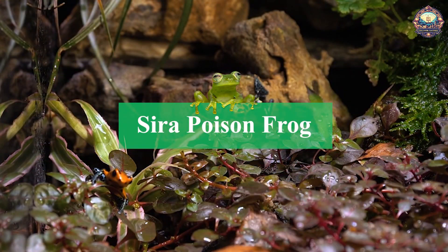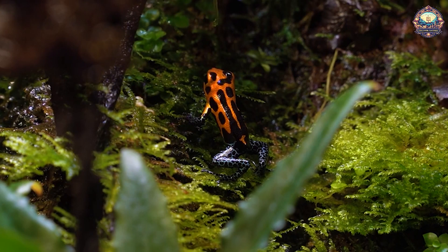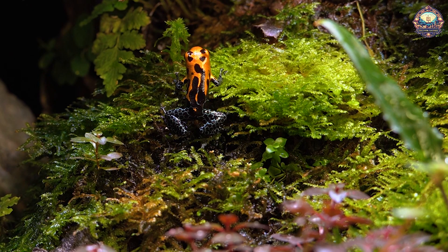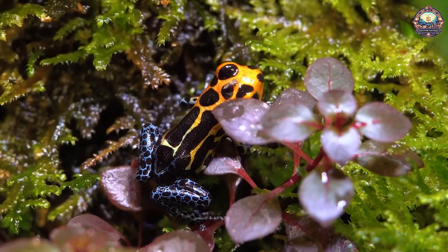10. Syra Poison Frog. This rare and beautiful frog is sometimes kept as a pet, although usually only by expert herpeticulturists. Compared to other dart frogs, it is not especially toxic, but it's still important to handle it carefully. Its poison isn't fatal, but it can cause pain and spasms.